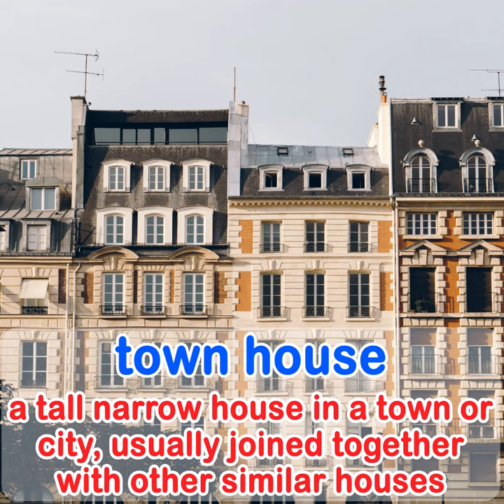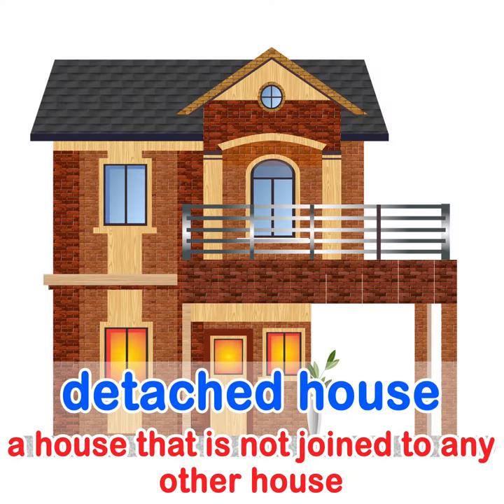A townhouse is a tall, narrow house in a town or city, usually joined together with other similar houses. A detached house is a house that is not joined to any other house.